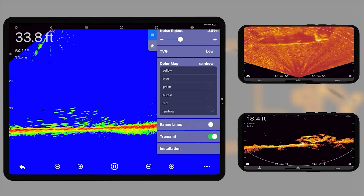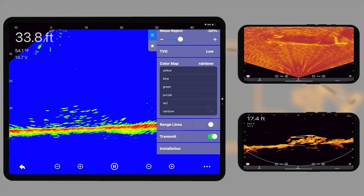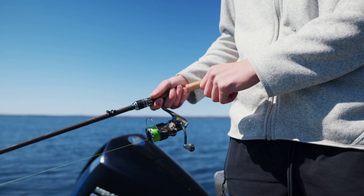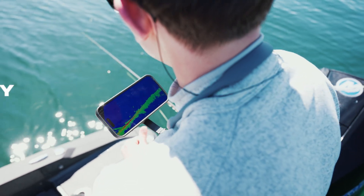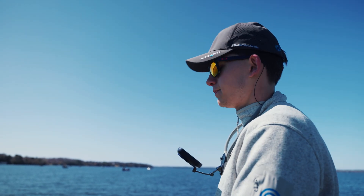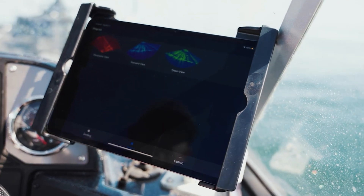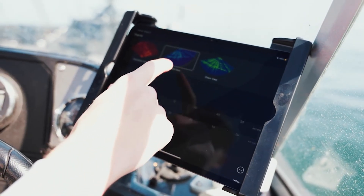Customize your view with a range of six color palettes and advanced sonar modes. Drop the bulky and expensive chart plotter — fire up your live sonar on your phone or tablet instantly. Easily select from three view modes and adjust countless settings, all through the app.